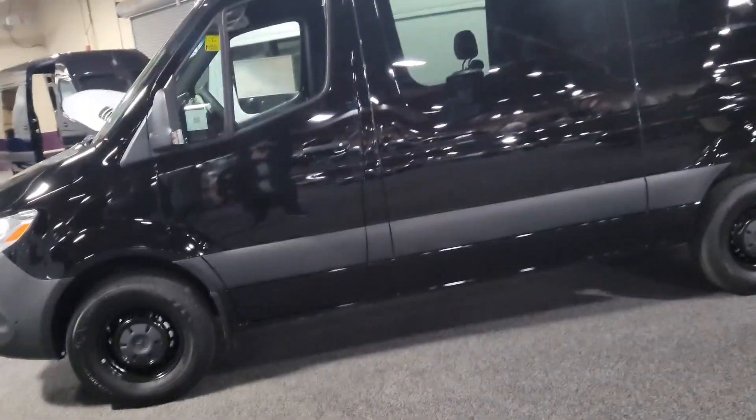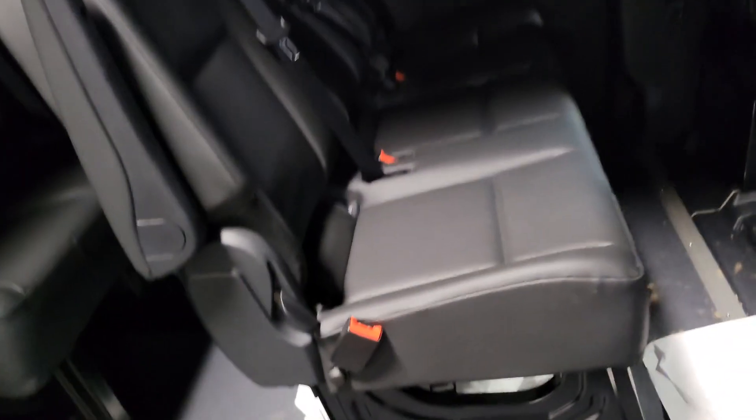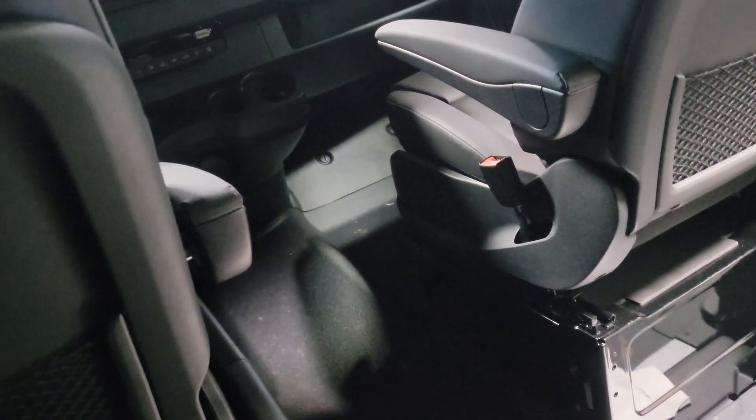Alright, here we go — Mercedes Sprinter vans! Let's get inside. I like the fully blacked-out interior in here. There's a lot of leg space in here too — a ton of leg space. Hey, that's Mercedes-Benz for you guys.